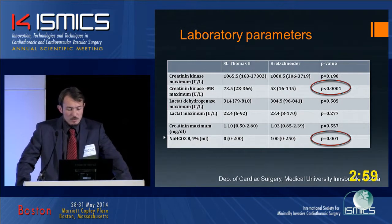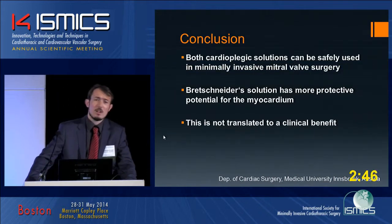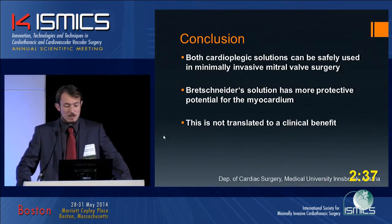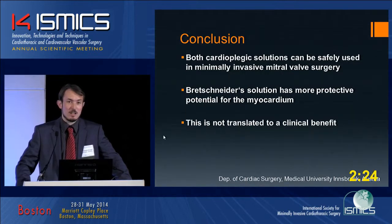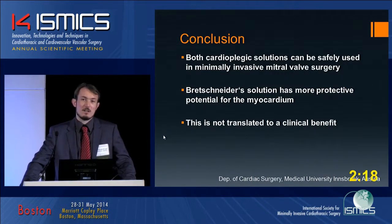Intraoperatively, we found we had to buffer more in the Brettschneider group, as St. Thomas brings its buffer with it. In conclusion, both cardioplegic solutions can be safely used in minimally invasive mitral surgery. We have seen that Brettschneider solution has more protective potential for the myocardium, but postoperatively we cannot translate this to a clear clinical benefit. We must also note that the incidence of atrial fibrillation is higher when using Brettschneider.